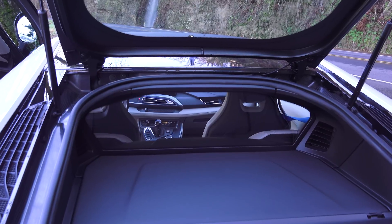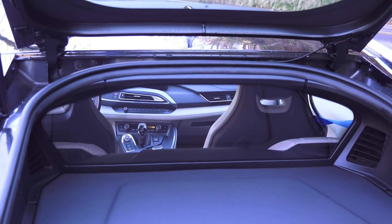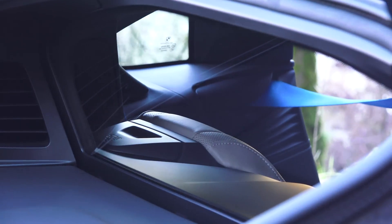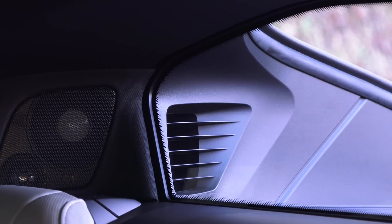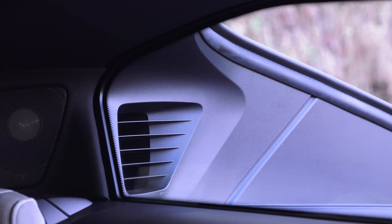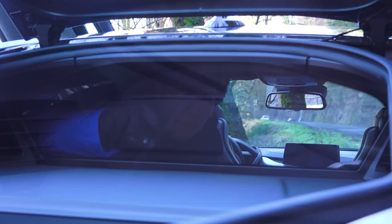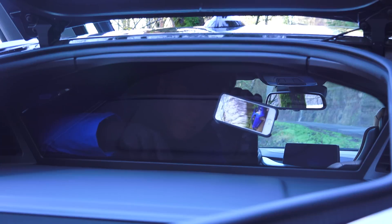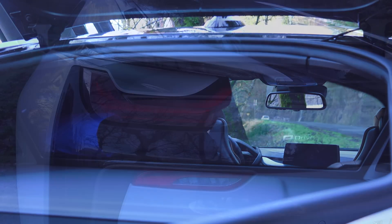Getting right into it, starting with number one: chemically hardened glass. BMW claims the i8 is the world's first volume produced vehicle equipped with chemically hardened thin glass. The glass between the passenger compartment and the engine is made of two layers of chemically hardened glass, each layer 0.7 millimeters thick with acoustic sheeting between the layers. Similar technology is used in the creation of smartphones, and this has a weight savings of about 50% versus conventional laminated glass.